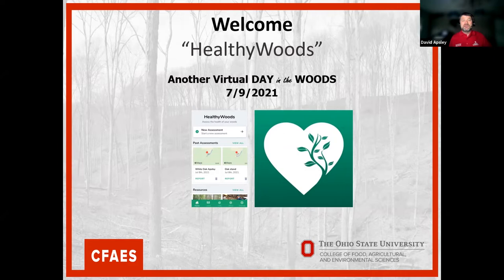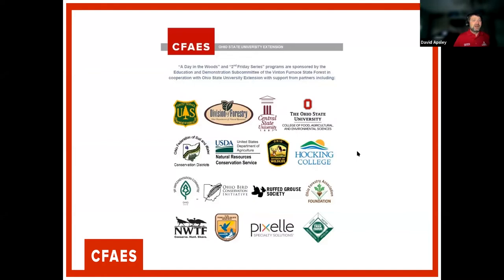We've got Ellen Crocker on and I'll introduce her in a little bit, but I want to go through a quick introduction of A Day in the Woods and give you an idea of the resources. Prior to COVID, A Day in the Woods was typically an in-person live event, and these are all the partners that have helped us over the years. We normally program in our state forest here in southeast Ohio, and the hub of our programming is the Vent and Furnace State Forest.